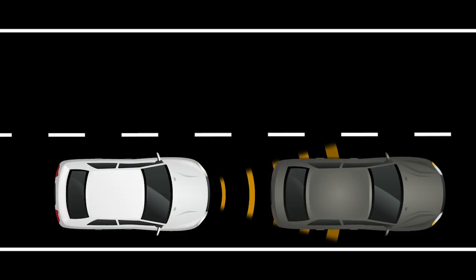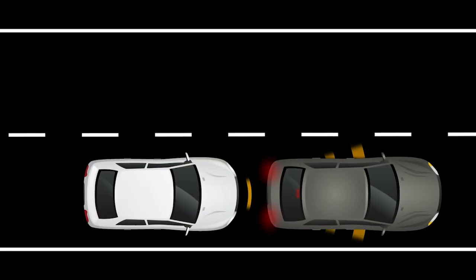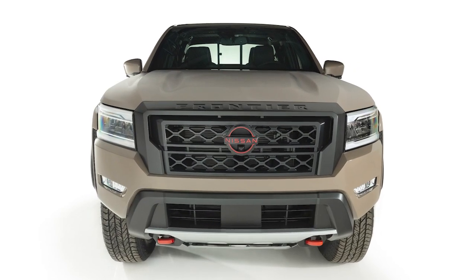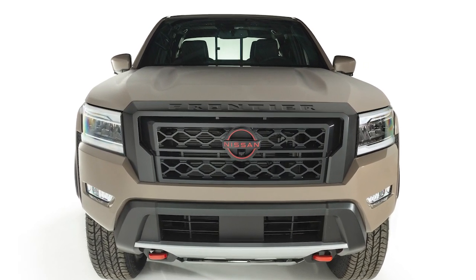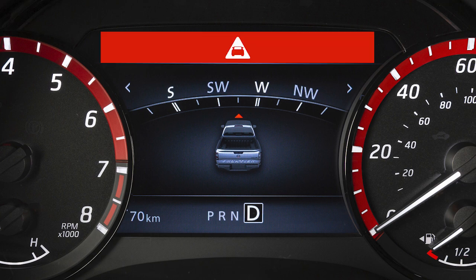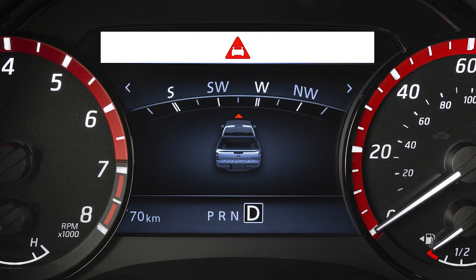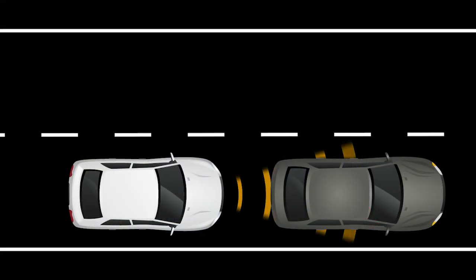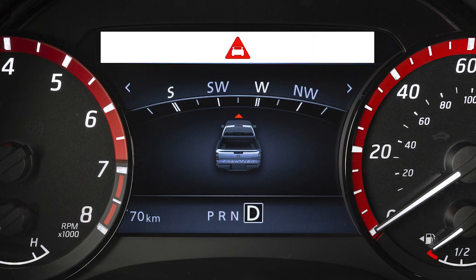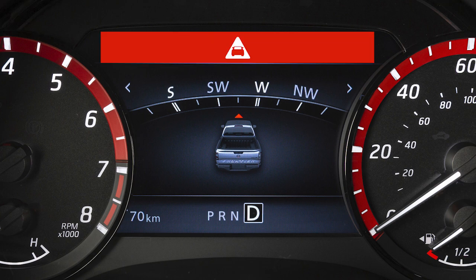If a risk of a forward collision with a vehicle is detected, the system provides a warning to the driver by a visual indicator along with an audible alert. If a risk of a forward collision with a pedestrian is detected, the system provides a warning by a flashing indicator along with an audible alert. If the driver does not take action, the system issues a second visual and audible warning and also applies partial braking.